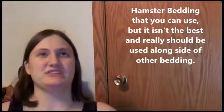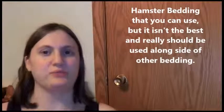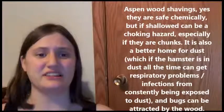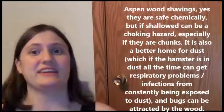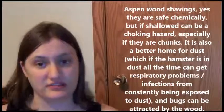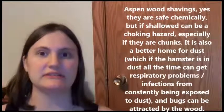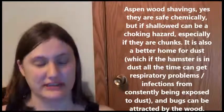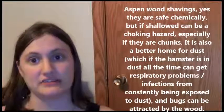There are also things that can be used but I wouldn't necessarily recommend, such as aspen shavings. That's a wood shaving — it's safe chemically — but it can also be a choking hazard, it can cause an attraction for bugs, and it also has the ability to gather more dust, which can cause respiratory issues depending on how dusty it is.